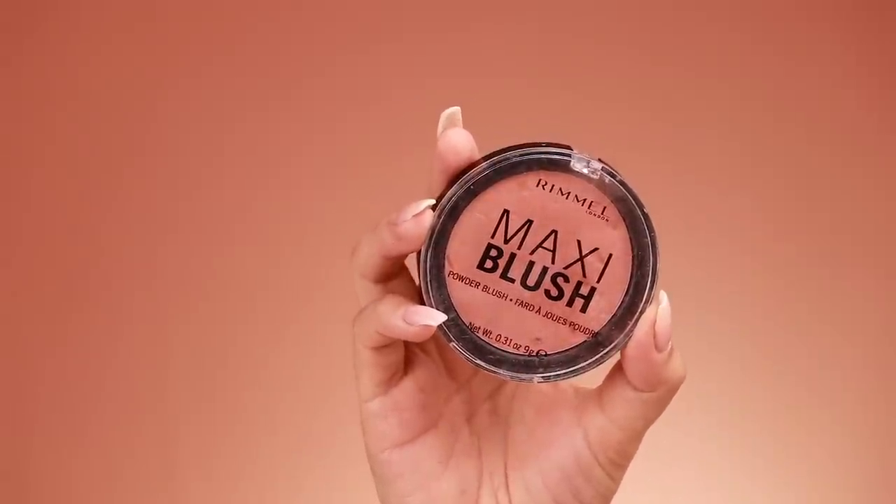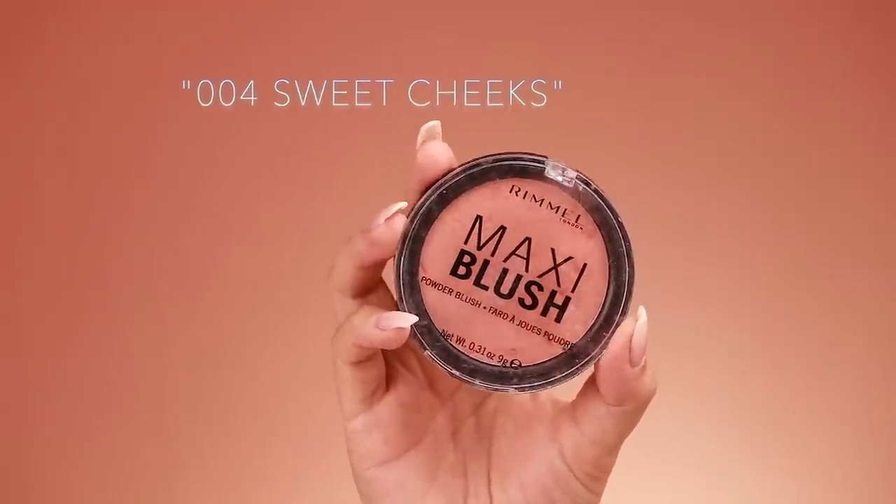For blush I'm using the Rimmel Maxi Blush powder blush in Sweet Cheeks. I really like these corally-orange color blushes — I think they look pretty on all skin tones, and if you have a warm skin tone like me these colors are great. I put it on my cheeks and then use the same brush in my crease.